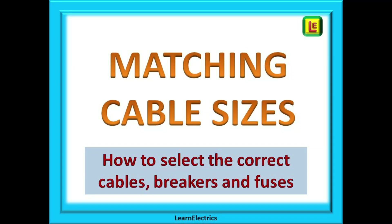Welcome back to Learn Electrics. In today's video we will look at matching circuit breakers and fuses to cable sizes, and we'll look at one myth that has surrounded this topic amongst some electricians.